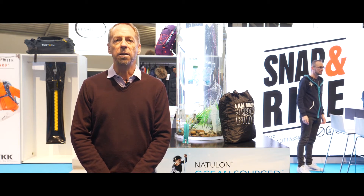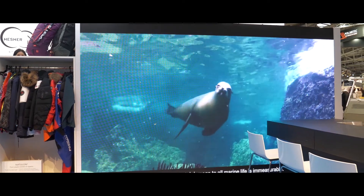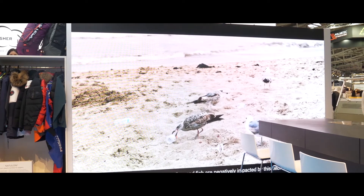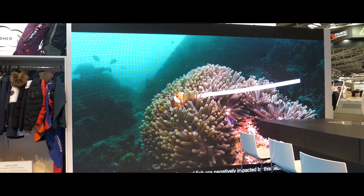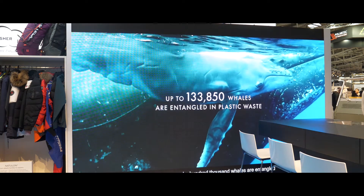Thereby upcycling this plastic waste into a product that is usable, and at the same time gives back societal benefits by reducing plastic waste in countries that are underdeveloped with their waste management systems.